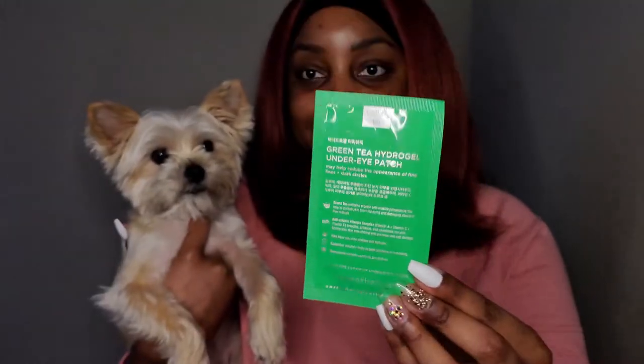Other than cuddling with my buddy, doing face masks is another favorite. I'm here today to share two of my favorite masks, starting with an under-eye mask from Earth Therapeutics — the Green Tea Hydrogel Under Eye Patch. A pack of five pairs retails at $9.99, but at the Exchange at 15% off MSRP every day, it's only $8.50.